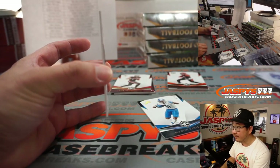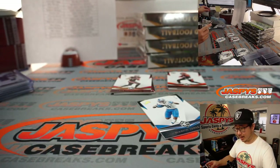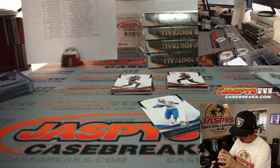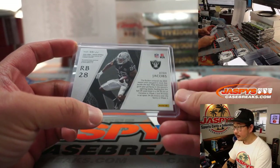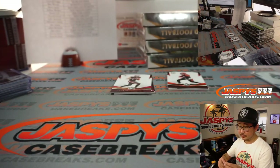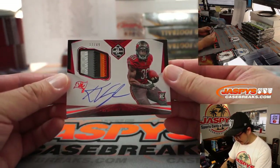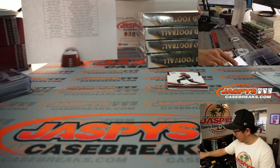Behind Marvin Jones Jr. to 75 is going to be Josh Jacobs, 56 out of 99, for the Raiders. Donnie has the Raiders stadium stars relic. Super Bowl champ Gronkowski and his teammate Keyshawn Vaughn, 17 out of 49 — nice patch right there, good on-card autograph. Jake Odom and the Tampa Bay Buccaneers.